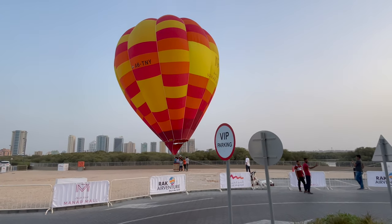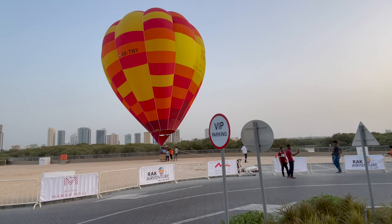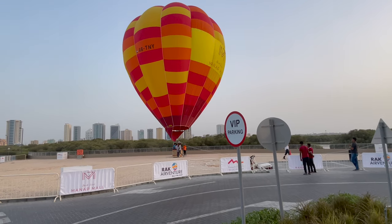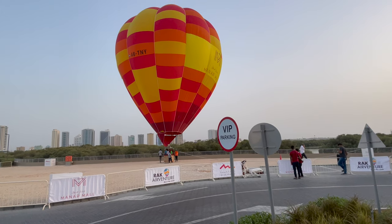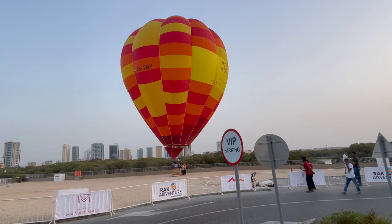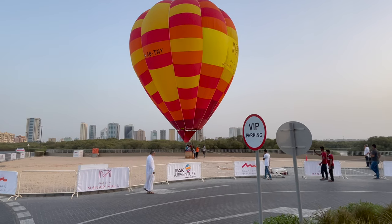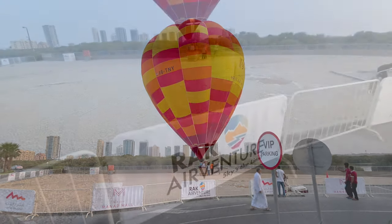To mention the main difference from this experience compared to the normal hot air balloon flight in the deserts that they have in Dubai: this one has a smaller cabin, so there are only two people, plus you can have a kid with you. It's called a Tethered Hot Air Balloon Experience — you can see there are ropes. You go up to a height of 30 meters, so you have a beautiful view, but you won't be flying to the side.